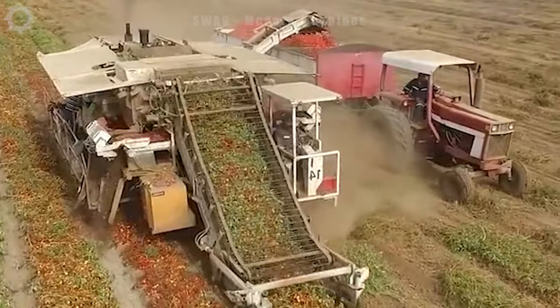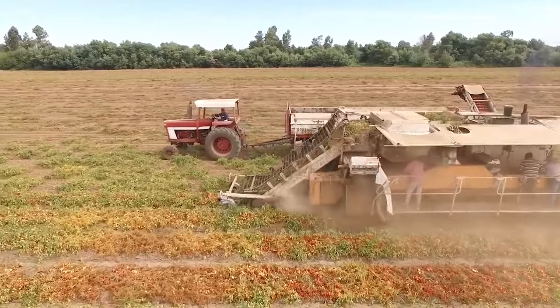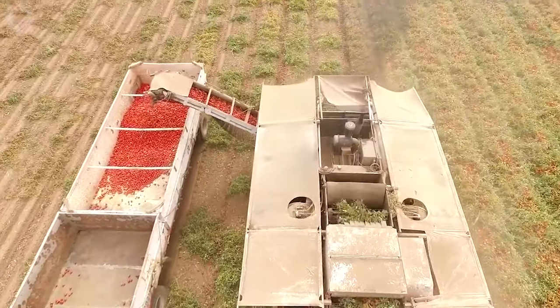Western US farmers employ this efficient harvesting machine for more than 85 hectares, significantly cutting down on labour time. Post-harvest, the tomatoes are loaded onto trucks for transport to storage, where they can be stored at normal temperature for up to a month.